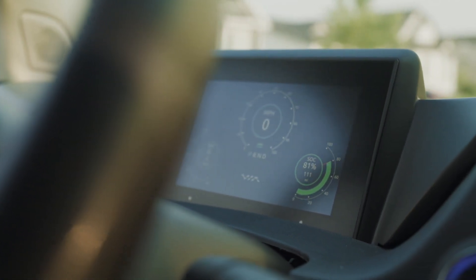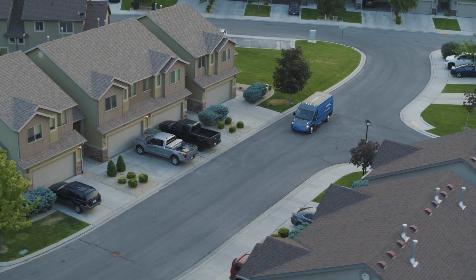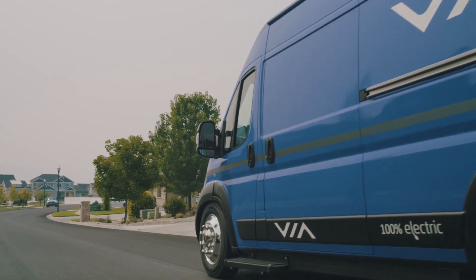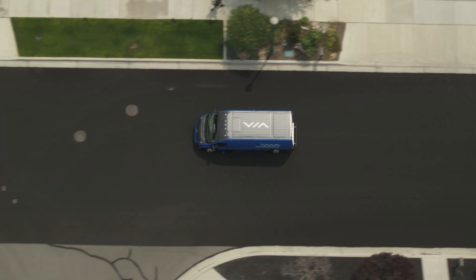Our portfolio of electric vehicles have the energy tailored to get the job done for all your fleet needs and will enter production in 2023. It's a new era of last and mid-mile delivery, where customers smile as you quietly drive by and drivers breathe easy, knowing that their EV was designed with improved driver ergonomics and safety.